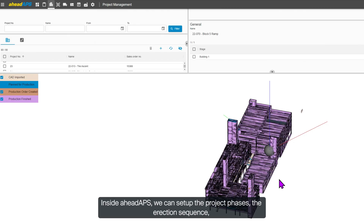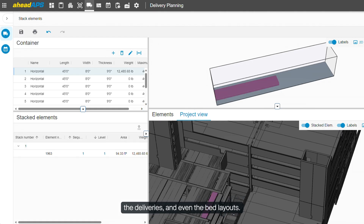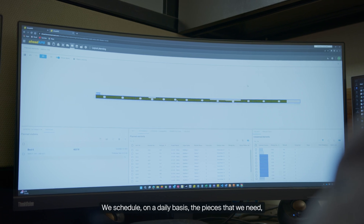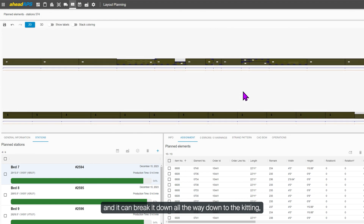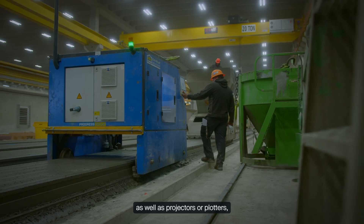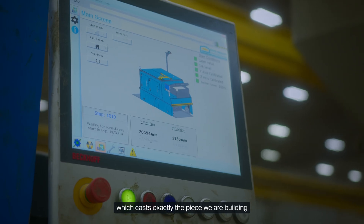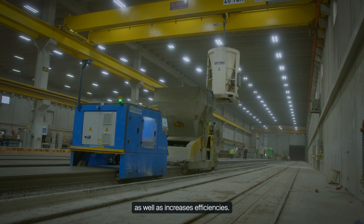We use their programming. Inside AHEAD we can set up the project phases, the erection sequence, deliveries, and even the bed layouts. We schedule on a daily basis the pieces that we need, and it can break it all the way down to the kitting, the bed labor themselves, and to the finishing operations. This system feeds our ERP software as well as projectors and plotters which cast exactly the piece we're building onto the workspace. This eliminates human error as well as increases efficiencies.